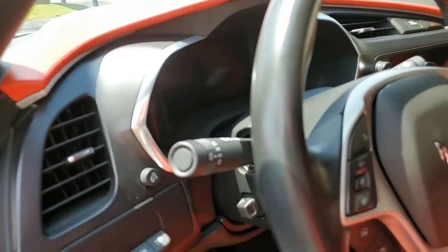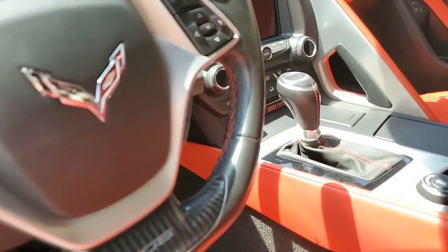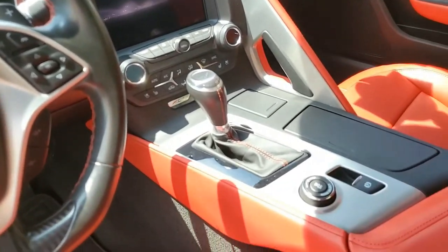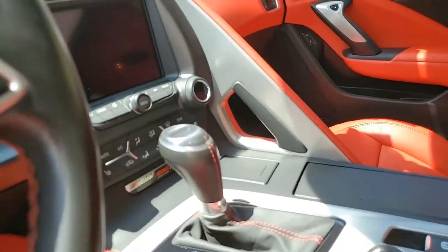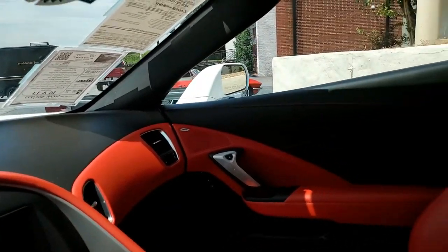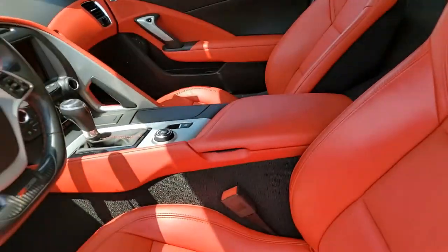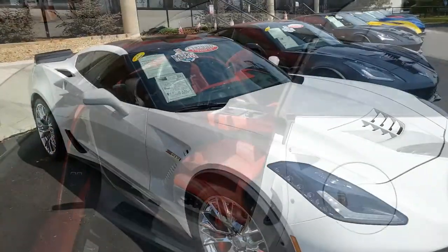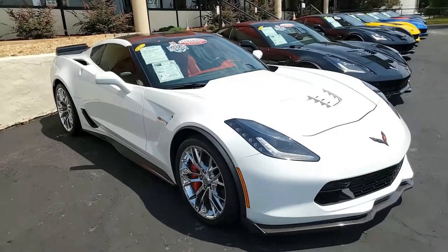We handpick all of our Corvettes here at buyavet.net. We ship nationwide and worldwide every month, so we make buying online something you can be comfortable with, something you can have confidence in, and something that is very easy. Give us a call today — we're located in Atlanta, Georgia, and you can reach us at 770-414-5552. We can deliver this car to your driveway anywhere in the country or anywhere in the world.